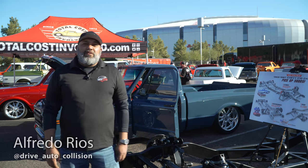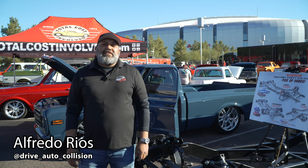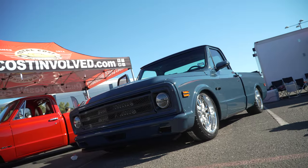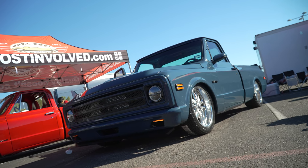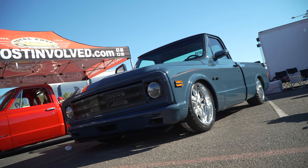Good morning. My name is Alfredo Rios. I'm from El Paso, Texas, and I'm here with Drive Auto Collision. This time we brought this '70 C10 that we prepped especially for Dinos to unveil this weekend.